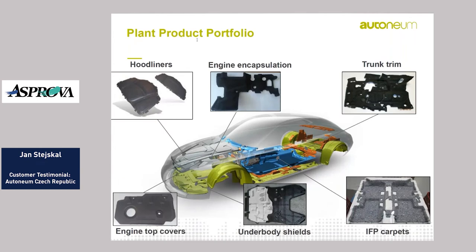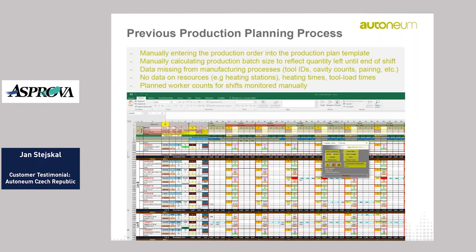On this slide I can show you the product portfolio on a car picture: the hood liners, engine encapsulation, trunk trim, IFP carpets, underbody shields, and engine top covers. Now we will focus on our production planning solution in Asprova.